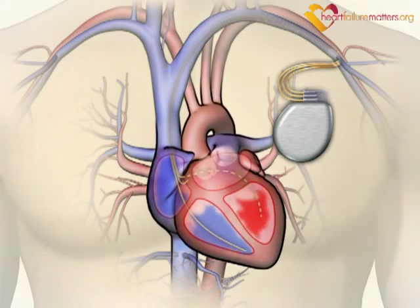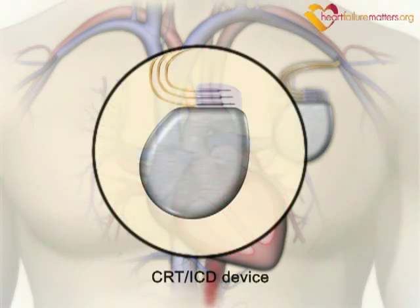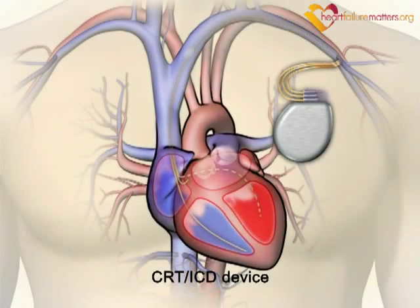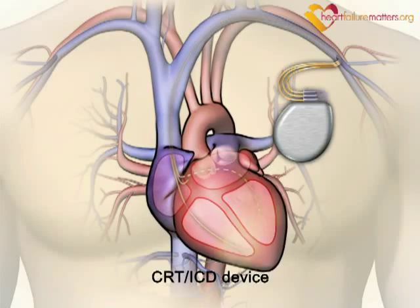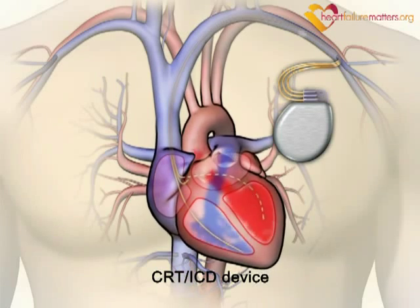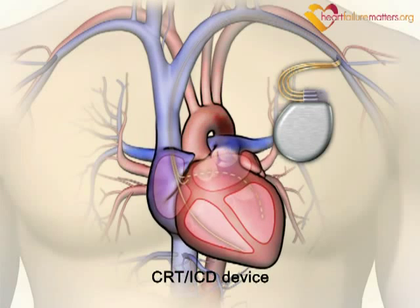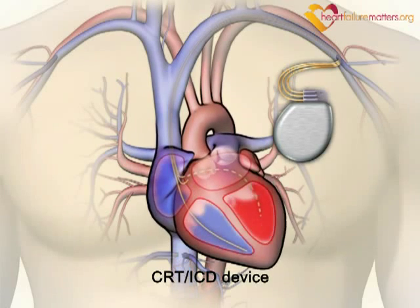CRT devices can also be combined with an implantable cardioverter defibrillator or ICD. ICDs are used in people at high risk of serious heart rhythm disturbance and are most frequently required in patients with poor pump function. They use a stronger electrical impulse to return the heartbeat to normal.